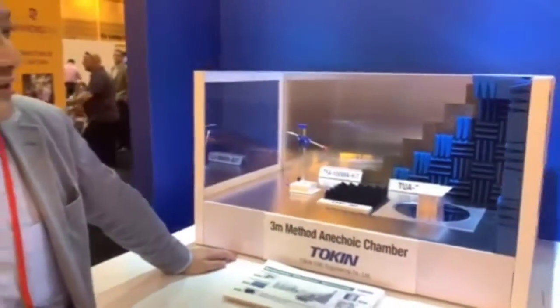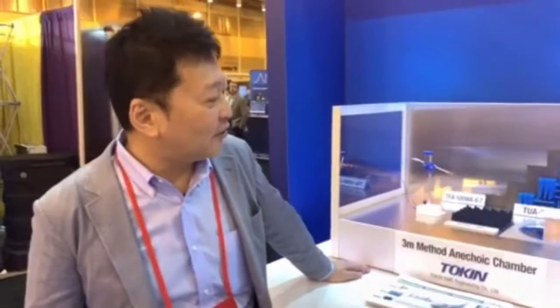The frequency range is from under 9 kHz to over 1 GHz — usually we can use up to 18 GHz. This is one of the advanced techniques, and Token EMC is one of the best suppliers of ANETE chambers.